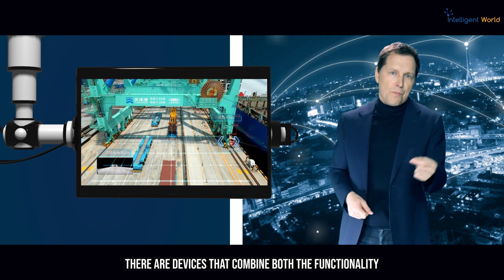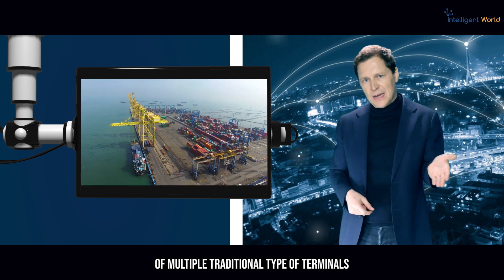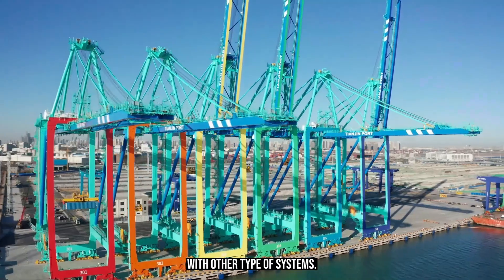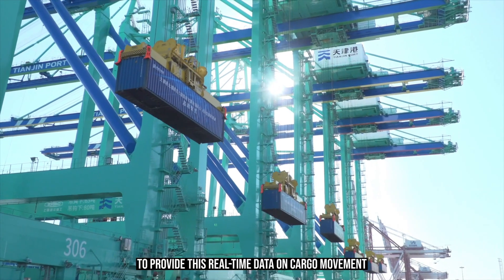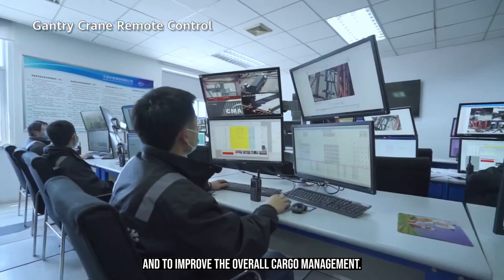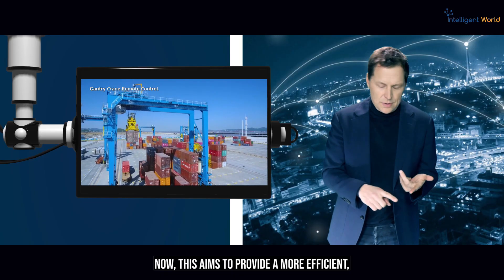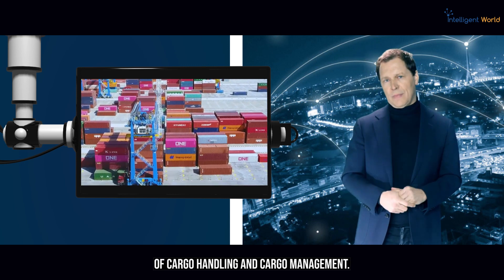In automated smart terminals, there are devices that combine the functionality of multiple traditional terminals into a single integrated device. The terminal is also integrated with other systems, such as the port's logistics information system, to provide real-time data on cargo movement and improve overall cargo management, enabling a more efficient, streamlined, and faster way of cargo handling.